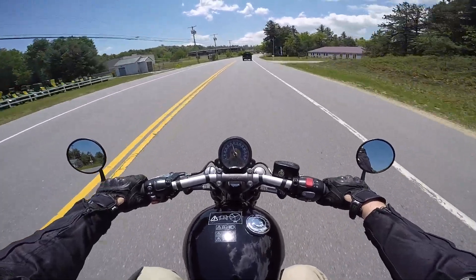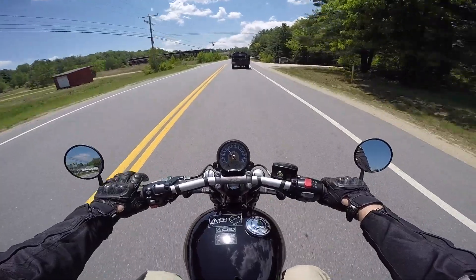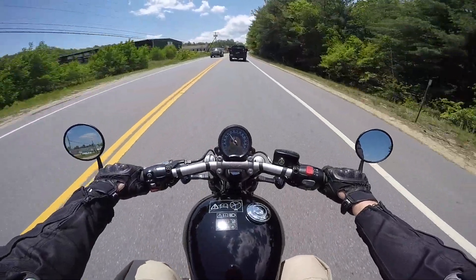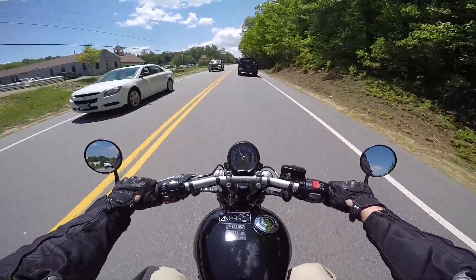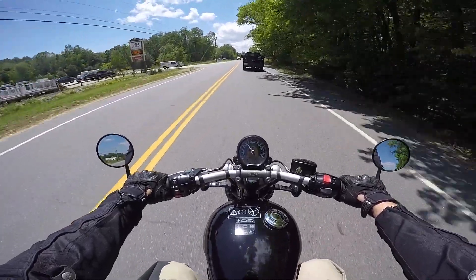They certainly make a mini ape hanger riser bar for this too, so that might even be kind of cool. I'm tall and my feet are kind of hitting the gas tank on the sides. I like it — very responsive on the throttle. It's got the torque that you'd expect from a bobber.